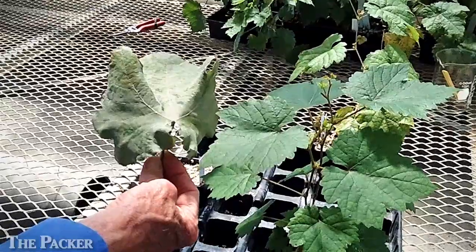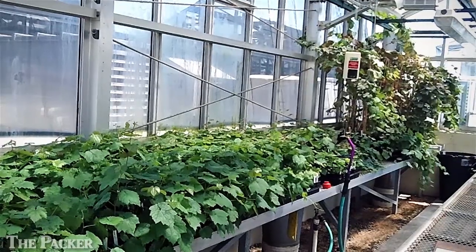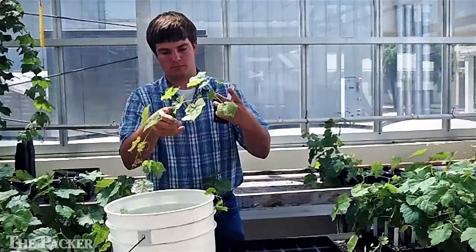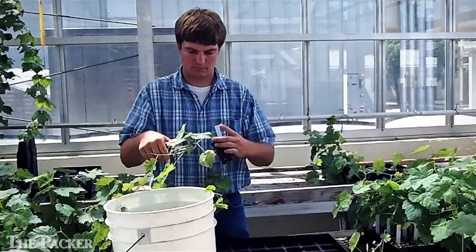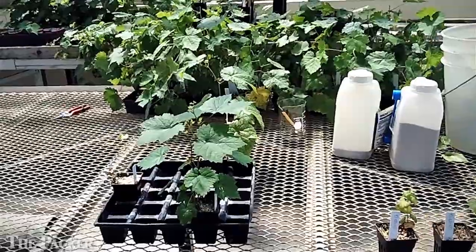In the table grape and raisin grape breeding program, one of the things that we're doing is to develop powdery mildew resistance. When we grow the plants in the greenhouse, we allow natural mildew infections to occur so that we can determine which ones are resistant without any infection compared to those that have infection. Of course, the ones that are infected will be discarded and thrown away.